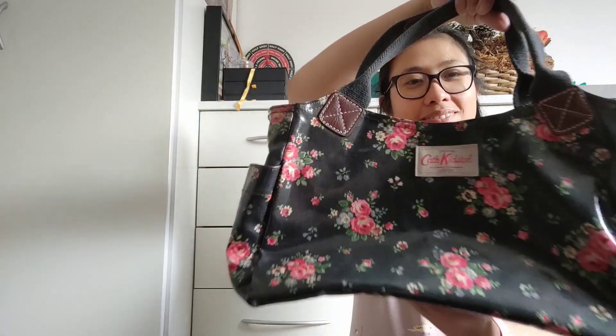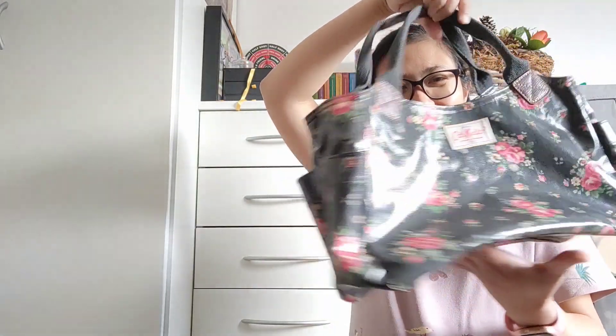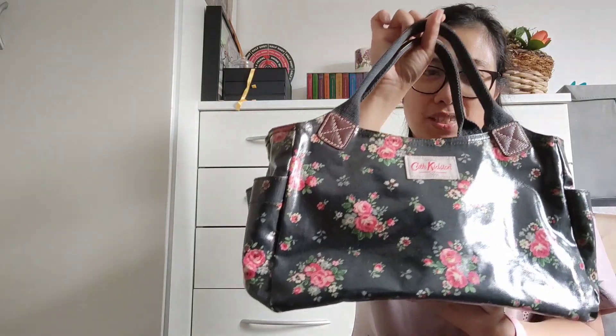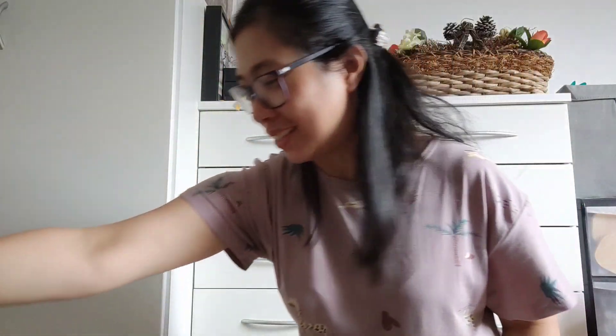Good morning! I'm going to show you my Vinted haul. The first item arrived and it says it's in 'real condition' — and excellent is what I got. It's so pretty! I think I got this for seven pounds, not bad, and it had free postage too, so I'm happy.